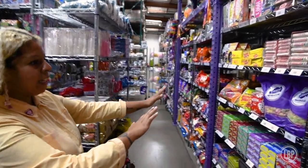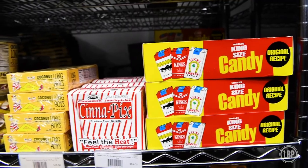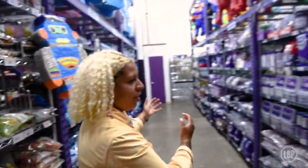We have our retro candy — this is like the number one aisle. Everyone freaks out here for the nostalgia. And then it just keeps going on.